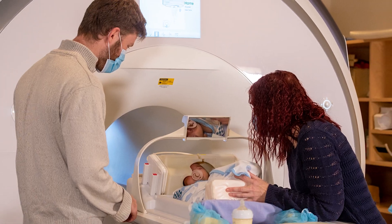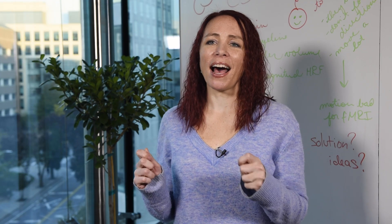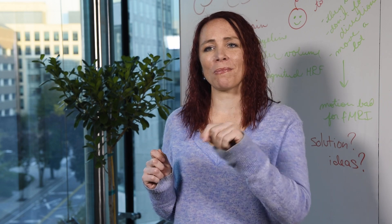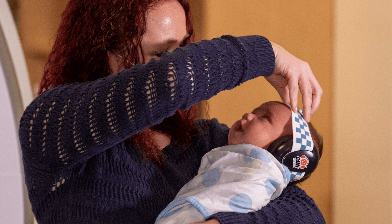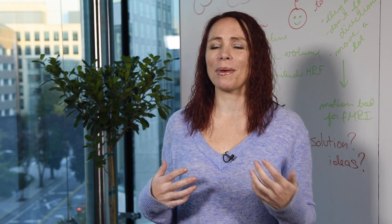A lot of parents ask if there are any safety concerns about scanning their babies. What we use to take pictures of the baby's brains is a big magnet, which means pieces of metal can be a hazard — a pan, for example, might fly toward the magnet — so we make sure all parents and babies don't have any metal. The scanner also makes a lot of noise, so we make sure infants have plenty of hearing protection, and we give parents hearing protection too. Other than that, it's completely safe for babies. They can participate while awake or asleep, and they can have pacifiers and bottles and cry when they want to get out. It's totally safe and fine.